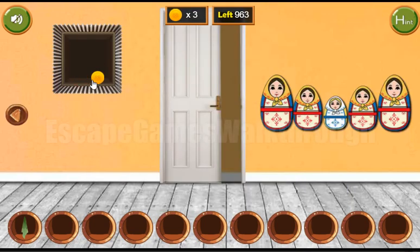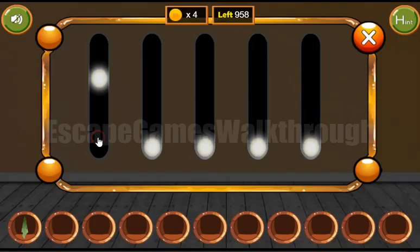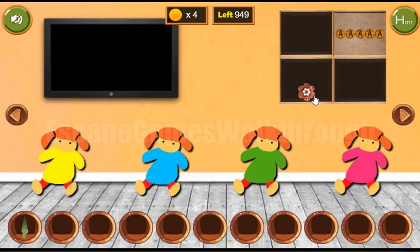We've got two coins. Now let's look at these Russian dolls. They are at these given levels, right here. We can repeat the same levels on these levels to get the flower.